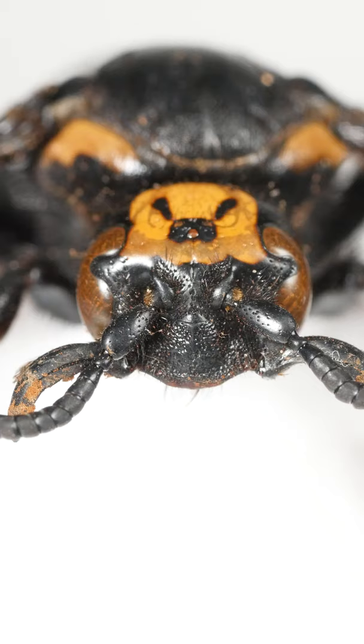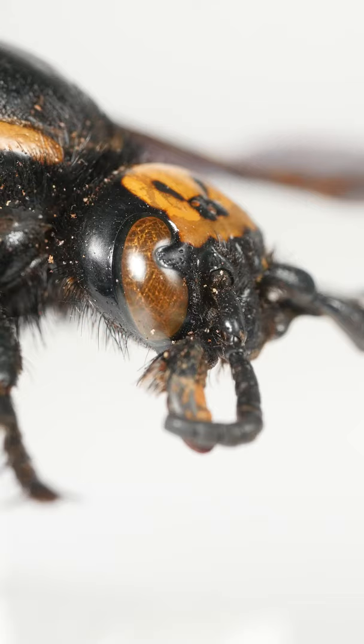First, take a close look at this wasp's head. See its two giant compound eyes? These are made up of a ton of tiny lenses and you've probably noticed them before. So that's two eyes, but where are the extra three?